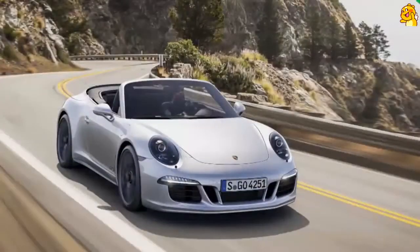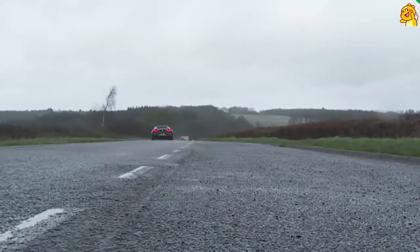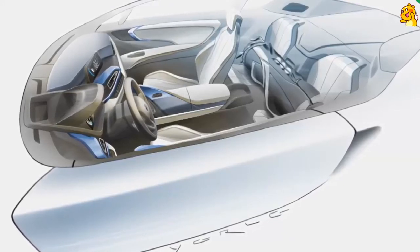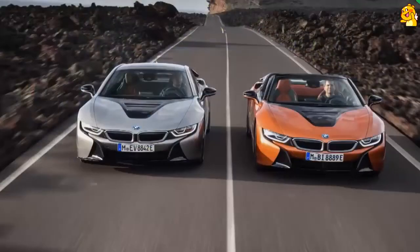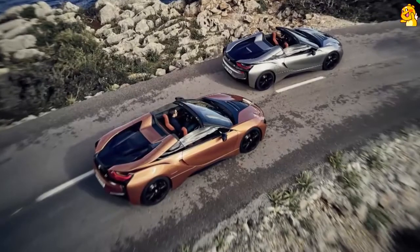That is around 100 horsepower less than obvious class rivals, but perceptually it doesn't feel like that because the electrical part of the power plant delivers all of its torque instantly, so throttle responses feel razor sharp. The fact that this car somehow manages to be lighter than most rivals also helps — an advantage particularly apparent with this roadster body style. Thanks to its advanced carbon fiber reinforced F1-style passenger cell, this variant doesn't need the lardy structural strengthening that afflicts more conventional sports convertibles. It's just 60 kilos heavier than its coupe counterpart.